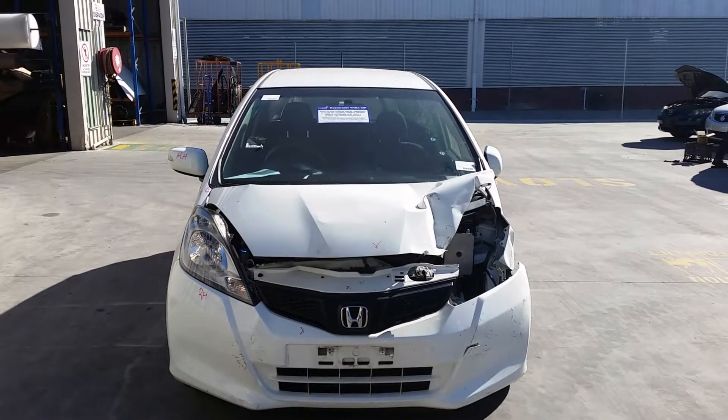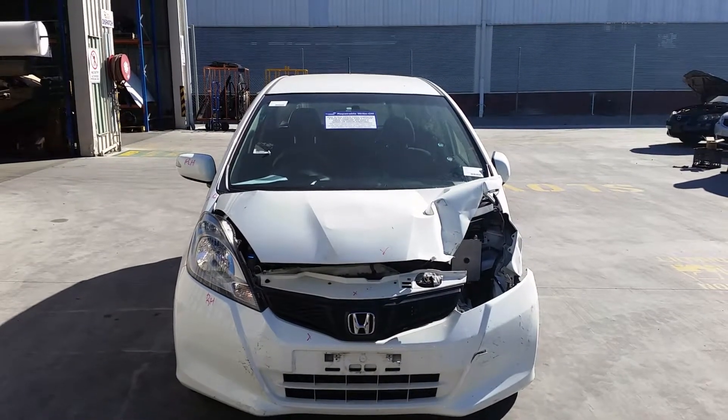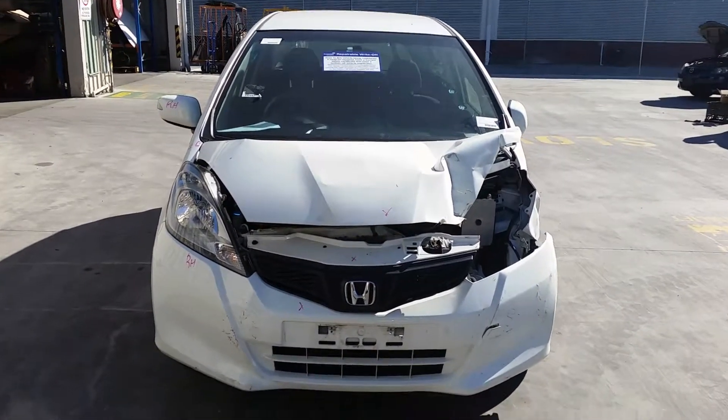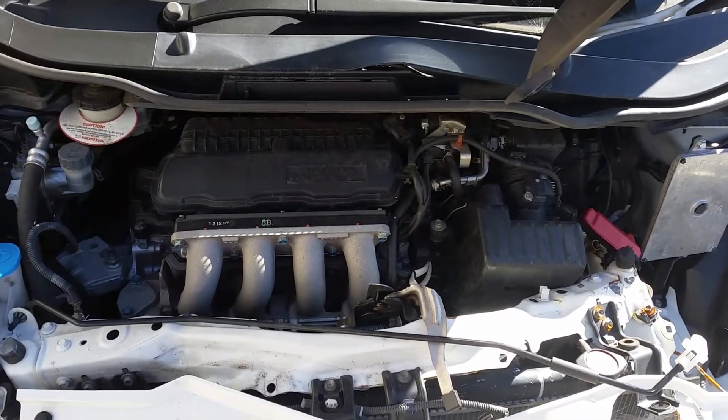This shape runs from the 8th month 2008 through to the 6th month 2014. It has an L13Z1 1.3L 4-cylinder petrol engine backed by a 5-speed manual front-wheel drive transmission.